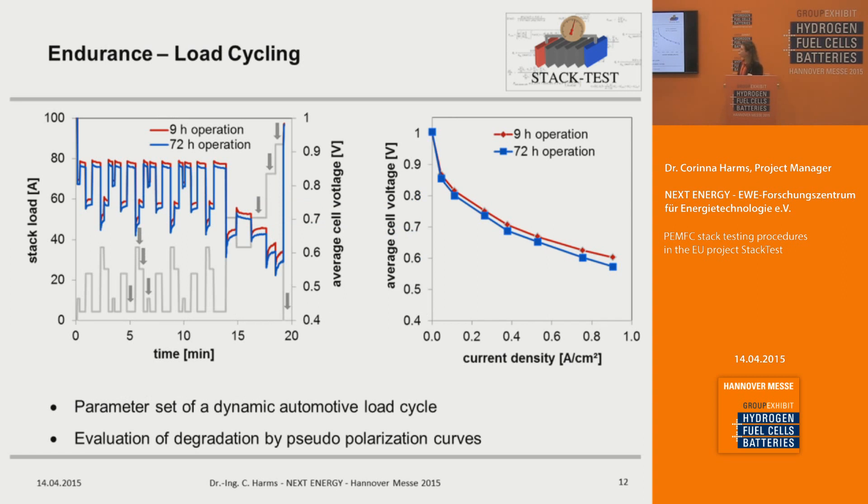Here is one example from endurance testing using a load cycle from an automotive application. This load cycle is repeated for several hours to investigate voltage degradation. We have one example from 9 hours of operation and 72 hours of operation, and the degradation can be plotted as pseudo-polarization curves — taking the load values and resulting voltages at different points in time to see how degradation behaves.